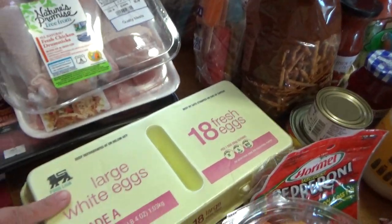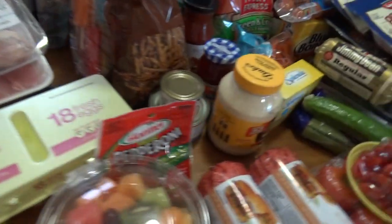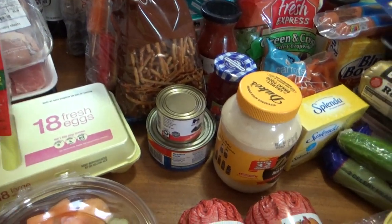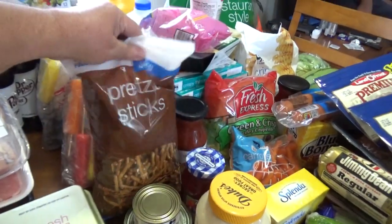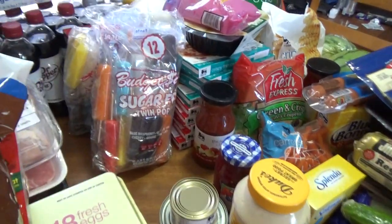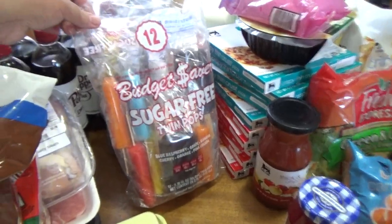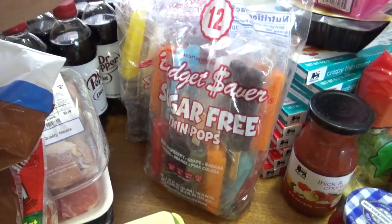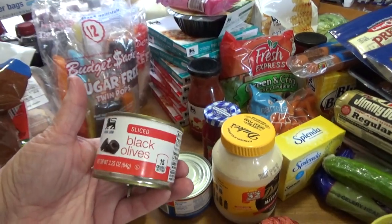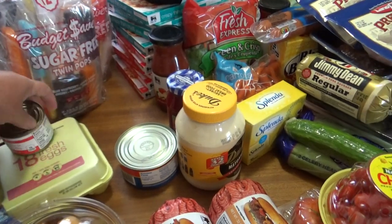I picked up an 18-count Food Lion fresh eggs. I picked up some Hormel turkey pepperoni. I picked up some Food Lion baked pretzel sticks. I picked up two bags of these Budget Savers sugar-free twin pops. I picked up a little can of Food Lion sliced black olives — I like to put those in salad and stuff.